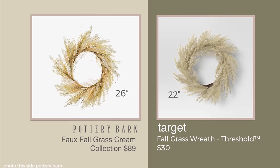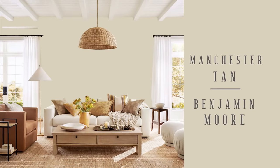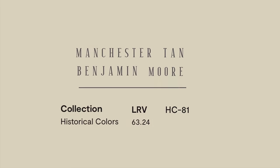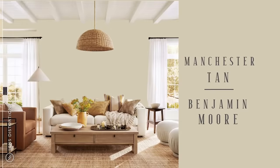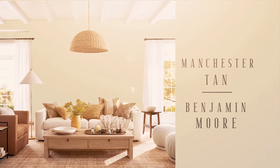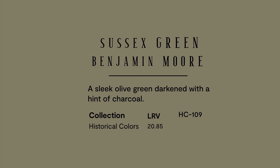As I compare two items in my videos, I'm also featuring two different paint colors, and I wanted to explore those with you right now. The first one is Manchester Tan — this is by Benjamin Moore. It does not reflect a lot of light, and I wanted to show you it in different lighting. This would be the lighting in bright morning sun if you have that in the room. And then this is what it looks like with afternoon sun. The other side is this gorgeous Sussex Green by Benjamin Moore, which also does not reflect a lot of light.